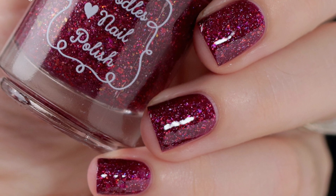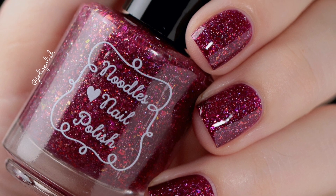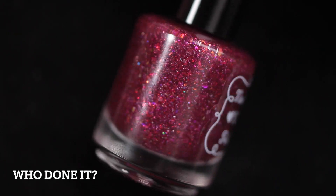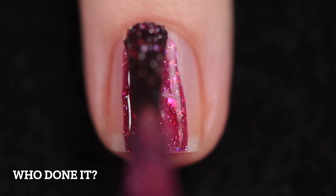Hello everyone, welcome back to my channel. Today I'm here to share with you the November Polish Pickup offering from Noodles Nail Polish that was sent to me to swatch and share with you. The theme for November is game night and Noodles found inspiration in the murder mystery party game. This is named Whodunit.